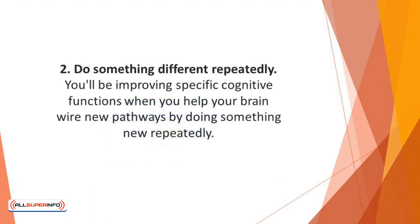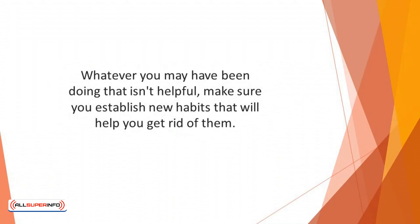Number 2: Do something different repeatedly. You'll be improving specific cognitive functions when you help your brain wire new pathways by doing something new repeatedly. Getting to learn isn't about your strength — it's about how you can cultivate with enough repetition. Whatever you may have been doing that isn't helpful, make sure you establish new habits that will help you get rid of them.